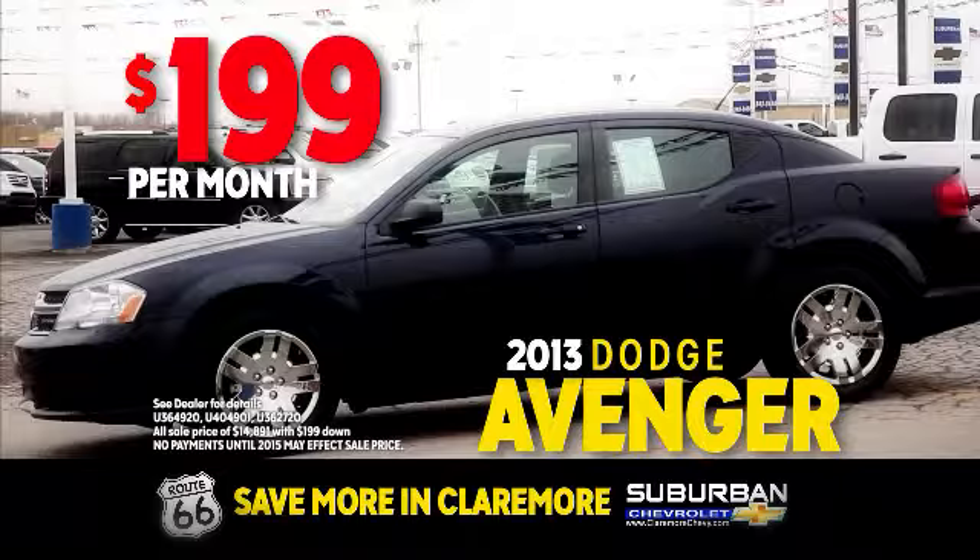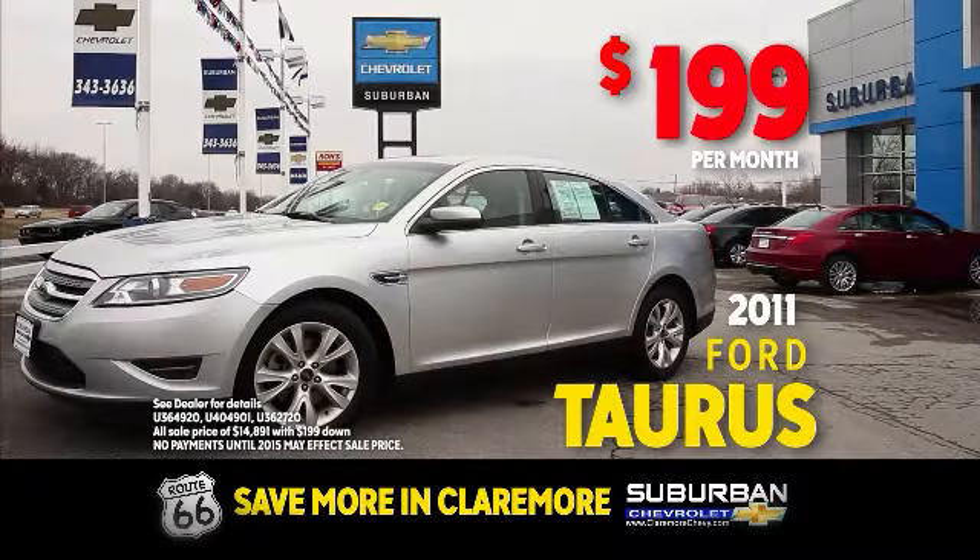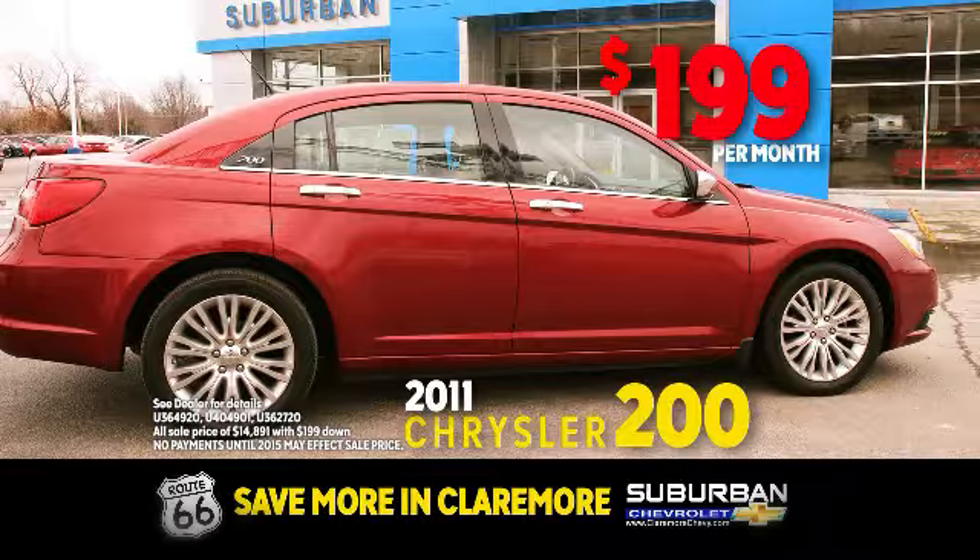2013 Avenger, only $199 a month. 2011 Taurus, only $199 a month. 2011 Chrysler 200, only $199 a month.